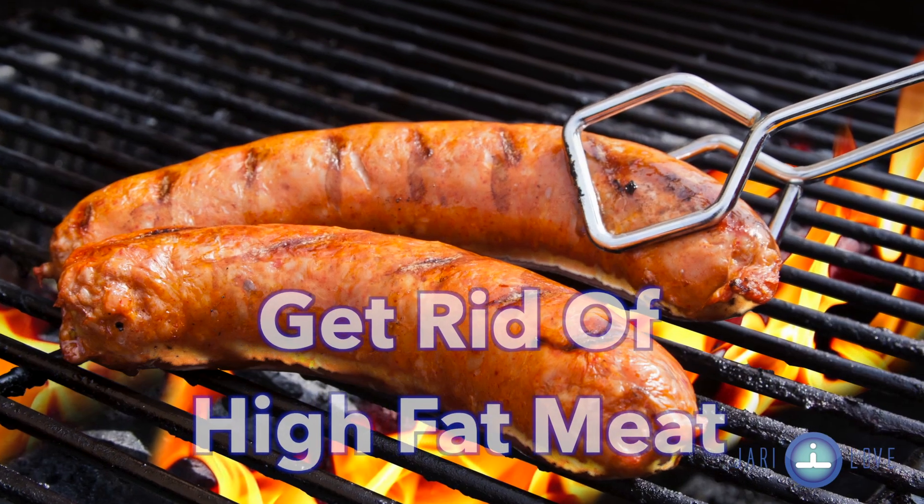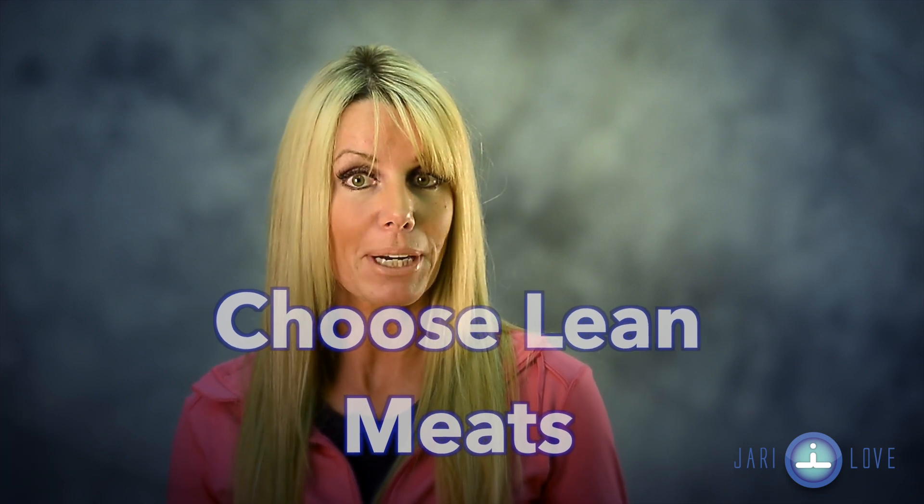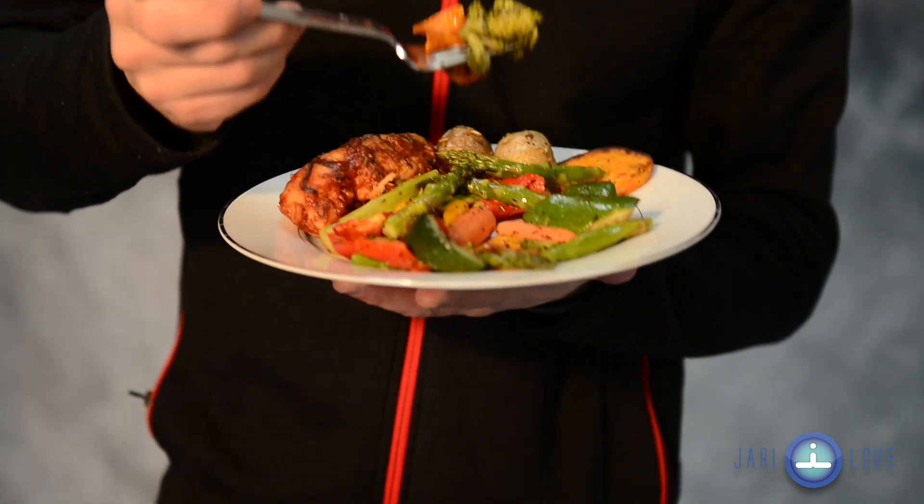High fat meat. The only way to remain an omnivore and lose weight is to go exclusively with lean meats like chicken breast, turkey breast and fish.